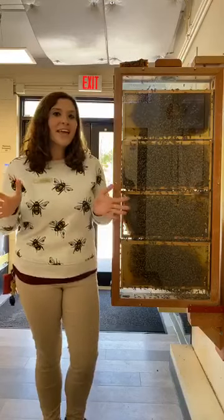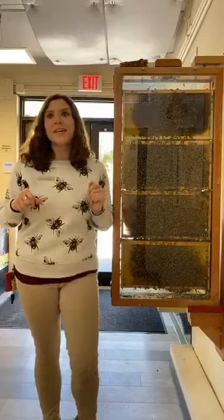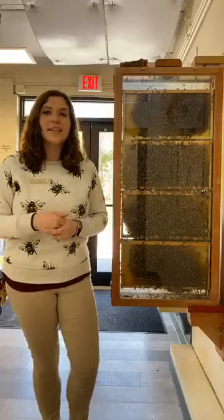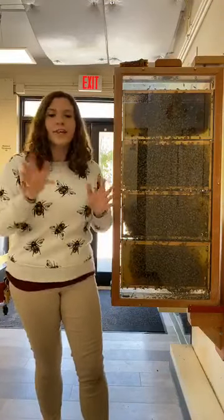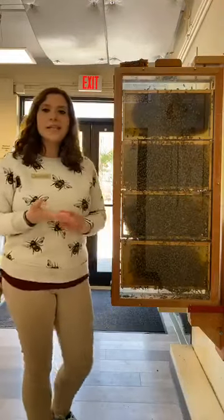Before I begin I want to start by taking some guesses. I want to see if anyone watching at home has a guess as to how many bees we have in our hive here. So I'm going to talk a little bit about them, give everyone a chance to get their guesses in, and then we will reveal roughly how many we have. So a honey bee hive — these are European honey bees — is comprised of three different types of bees.